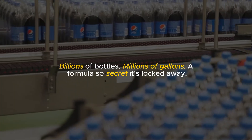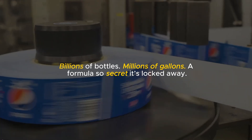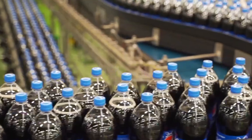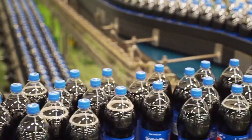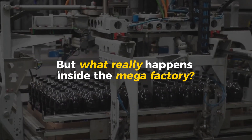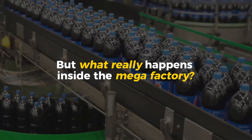Billions of bottles. Millions of gallons. A formula so secret it's locked away. Every second, thousands of Pepsi cans are filled, sealed, and shipped across the globe. But what really happens inside the mega factory where this iconic drink is made?